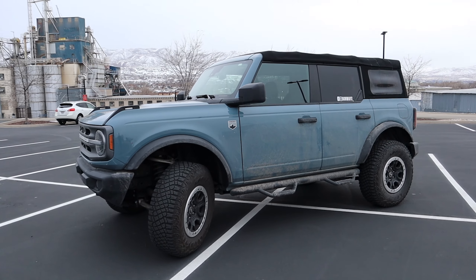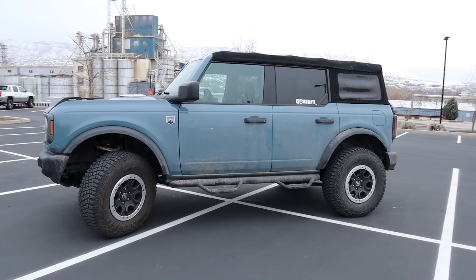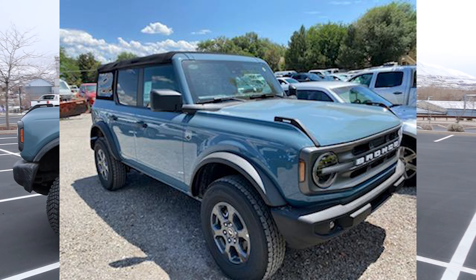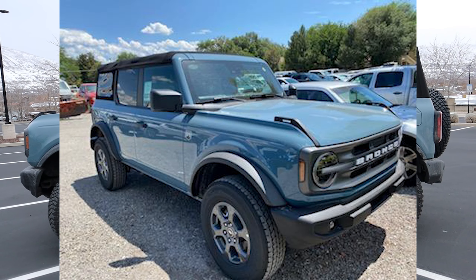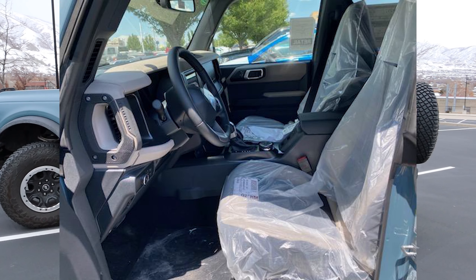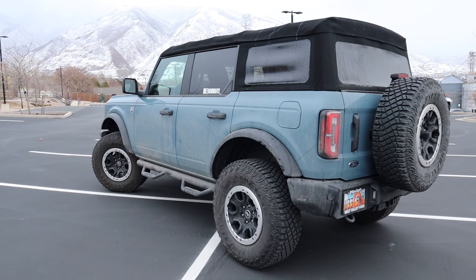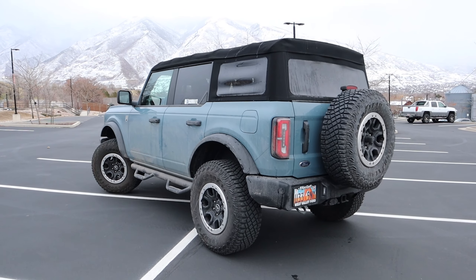For those of you that don't follow the channel, I picked up this 2021 Ford Bronco Big Bend trim level back in July of 2021. This vehicle was the second week of production of any Ford Bronco, so it was a very, very early run. This was actually the first Ford Bronco to be sold at my dealership, Ken Garff West Valley Ford — I've made some videos there as well.